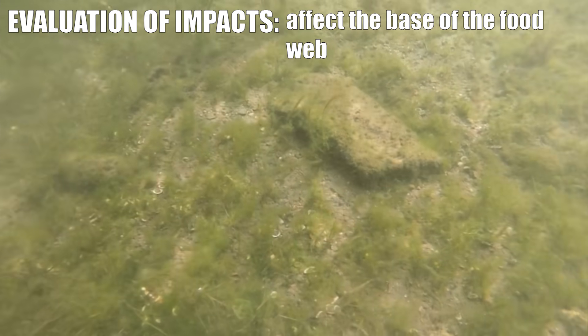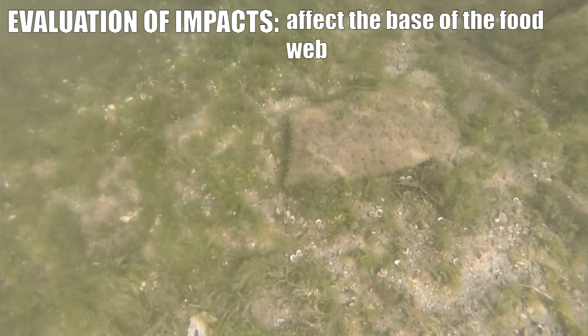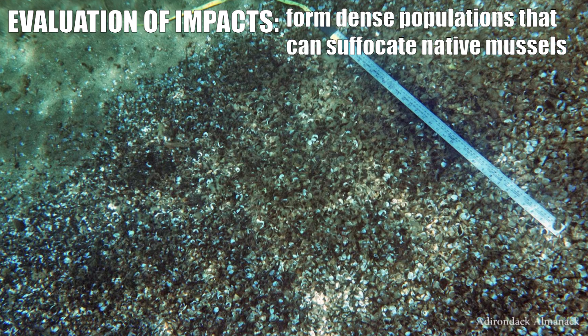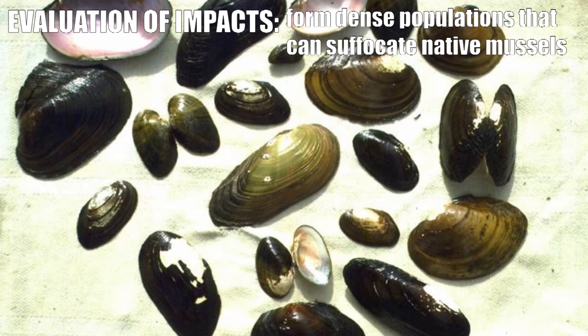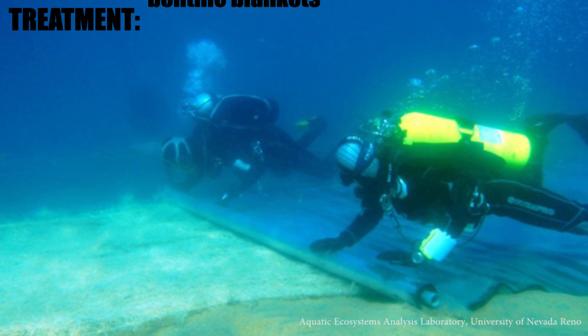Ecologically, they're filter feeders, and so they pull plankton out of the water, and they will impact the base of the food web essentially. They can also grow in fairly dense blankets on the bottom of the lake, which will suffocate native mussels and other bottom-dwelling organisms. So in areas where Asian clams are very, very dense, there has been some success in other areas controlling Asian clams in lakes by covering them with what's called a benthic blanket.